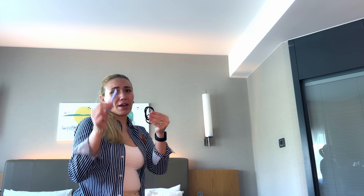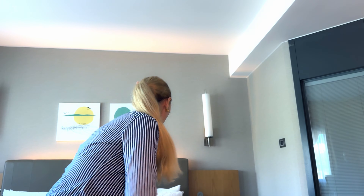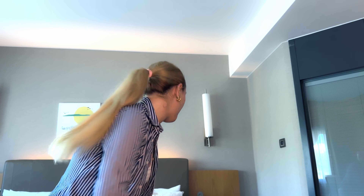Fenty Beauty Gloss Bomb Heat lip plumper — almost empty. Hair ties, razor, and I'm also taking a medication with a needle. I always recommend having makeup cleansing wipes — I love the ones from Rituals, very compact and I usually buy them at the airport. Last but not least, because I lose a lot of moisture from flying, I use these wipes to clean my skin and then apply Clinique Moisture Surge Overnight Mask. That saves my skin when I travel.